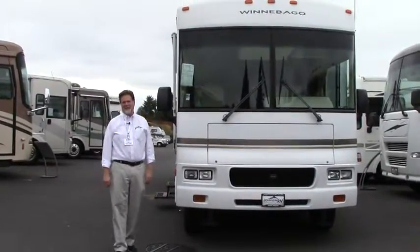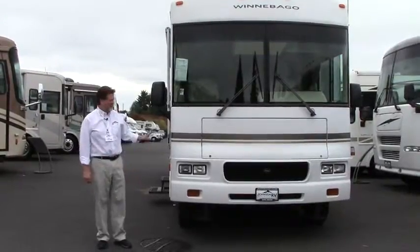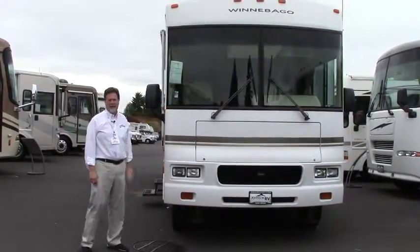Good morning everyone. I'm Rod with Johnson RV in Sandy, Oregon, just outside of Portland. And we're going to take a few minutes to do a brief overview of this new arrival.